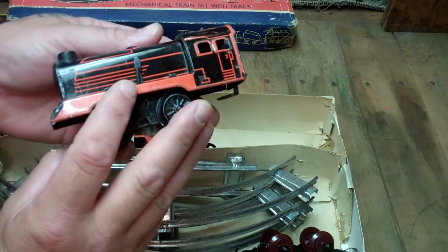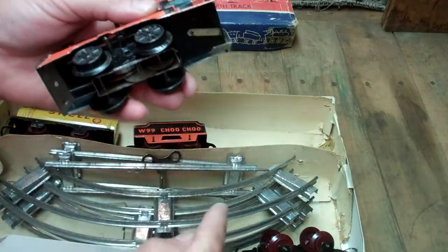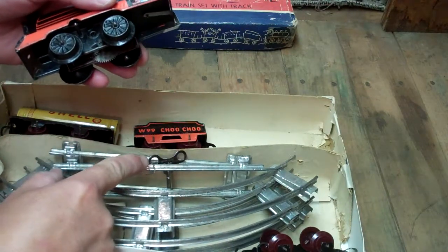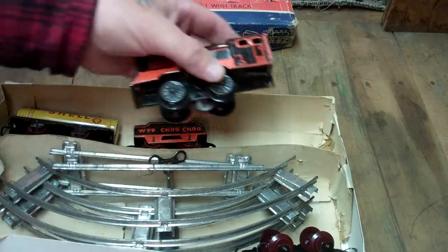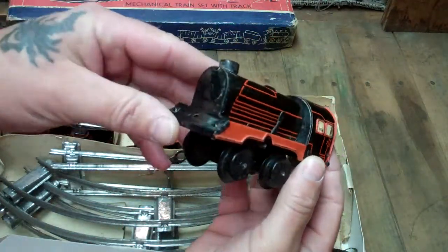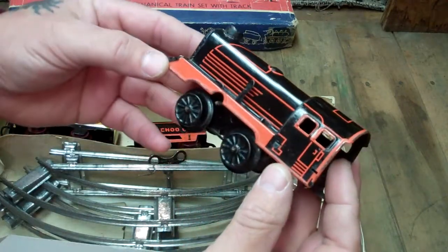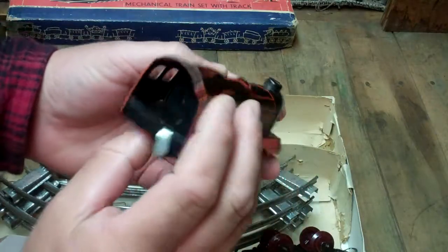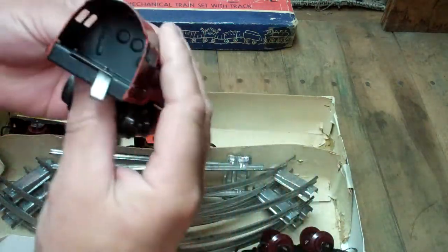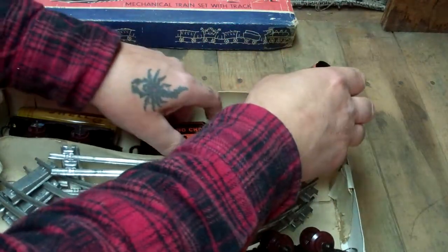It's a wind-up, and I do have the key, which is still attached to a piece of the track. I'm going to leave it right here rather than pull it out of the box and try to put it back in. Let me take a look at that engine. You can see it's been played with — it definitely shows some wear — but overall, for its age, amazing condition.